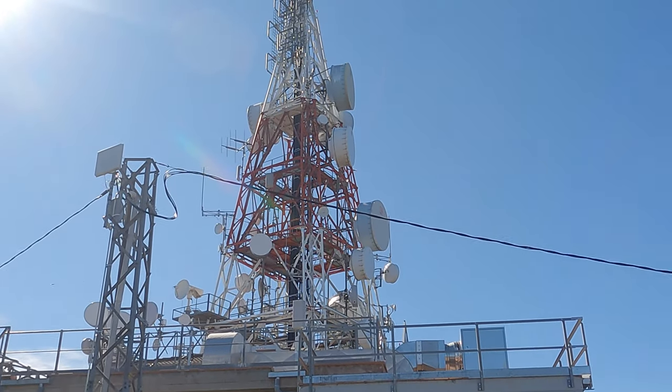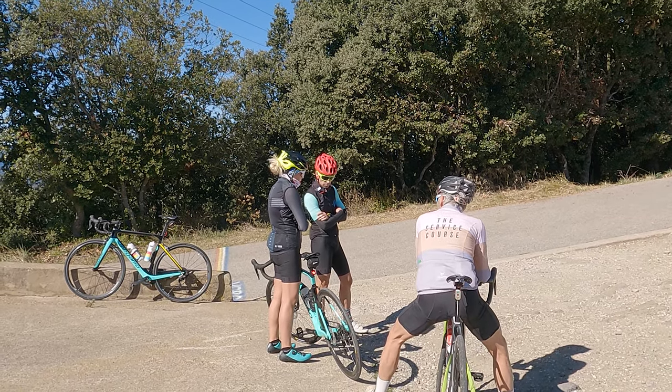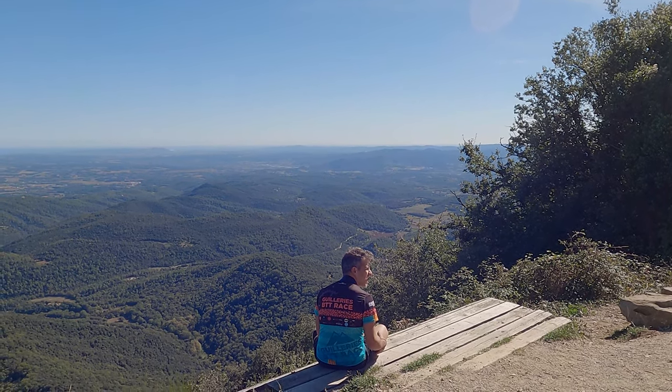The top isn't pretty — there's no café, there are no facilities of any kind. But there are views. Man, there are views.